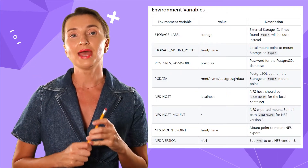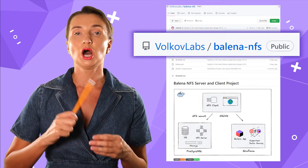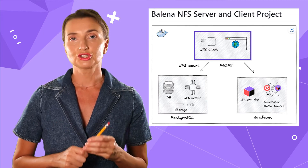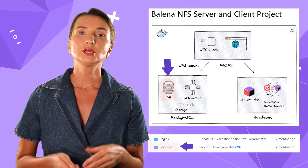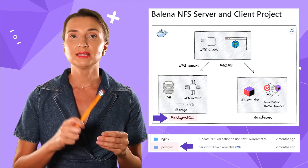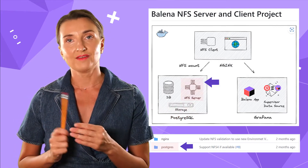We created a configuration template to help answer this long-standing community question. You can download the template from our GitHub repository. It consists of three containers representing the dataflow actors. The first container is a database container — in our case, we used PostgreSQL. Most computing happens in this container, which is why the data storage is here, along with the NFS server.